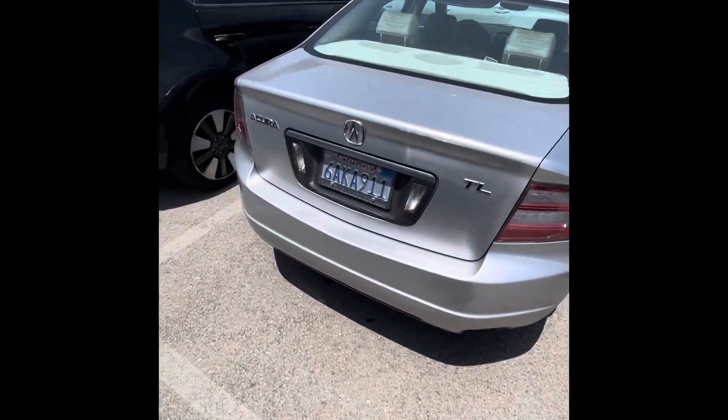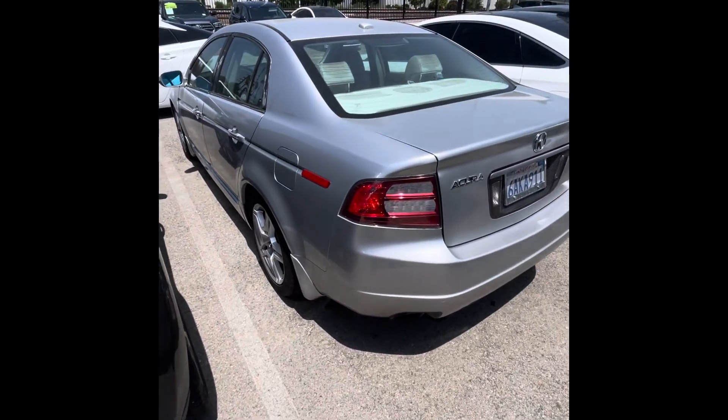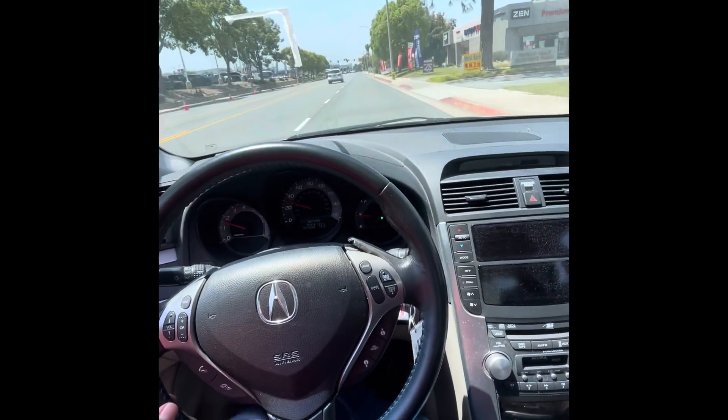I don't see any issues on the exterior. Let's check out the inside now. All right, we're on a test drive. So far it's feeling good.